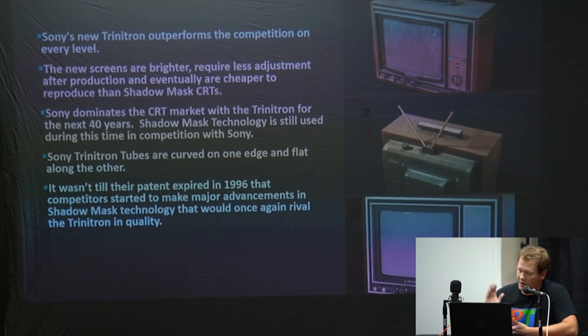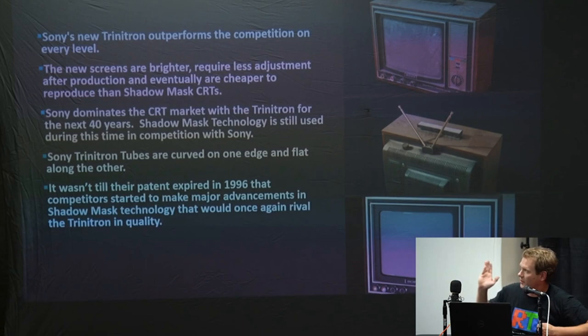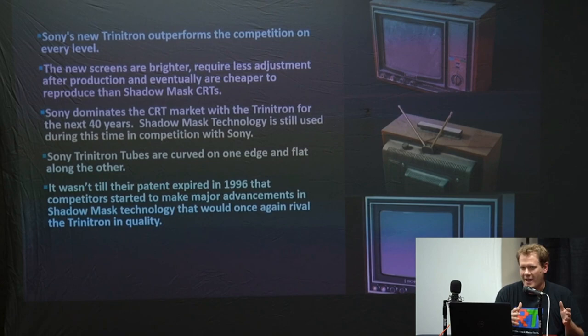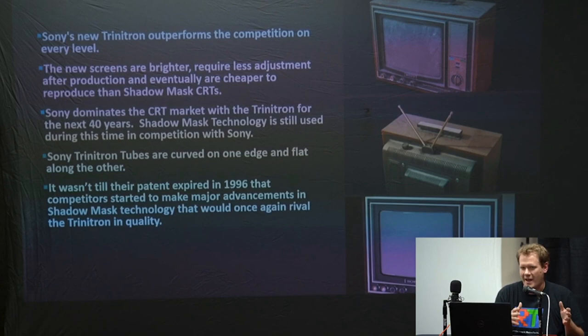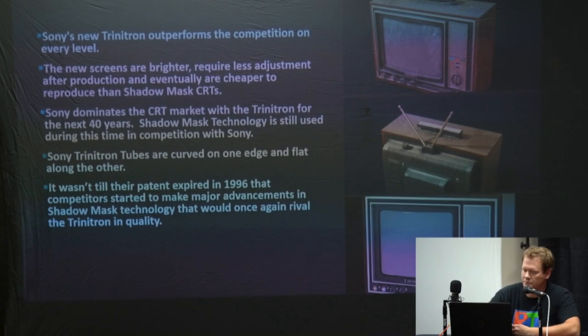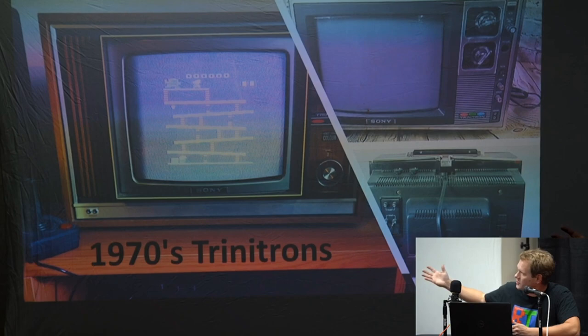The Trinitron is only curved along one axis — along the horizontal right-to-left axis. The vertical side of the tube is completely straight and flat with no curve. Sony got a 30-year patent in 1966 that went all the way to 1996. That whole time, shadow mask tubes couldn't catch up with the technology and really be hugely competitive on a quality standard. It wasn't until that patent expired that shadow mask tubes really started getting better and advancing.